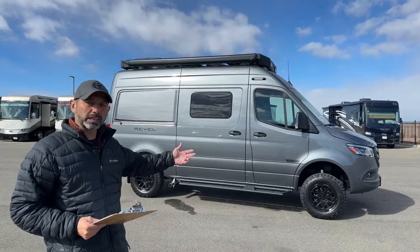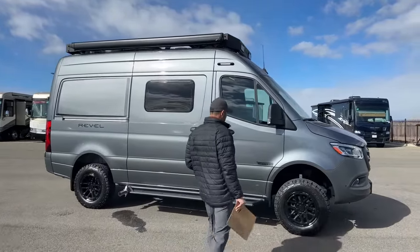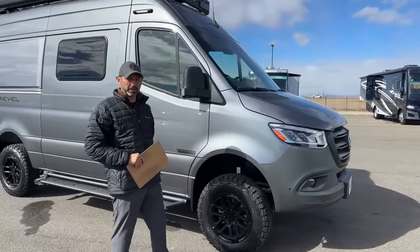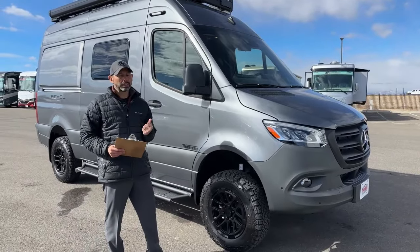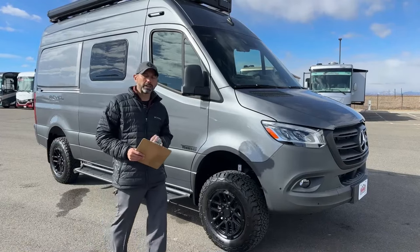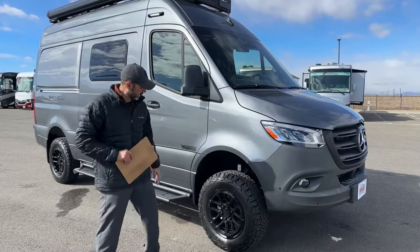I'm going to start on the outside and walk you through some of the cool upgrades they did for the '25 model. This is still on the Sprinter chassis. It does have the new all-wheel drive. It's a four-cylinder now, not a six-cylinder — a two-liter, 280 horsepower twin turbo, so it's a really nice unit.